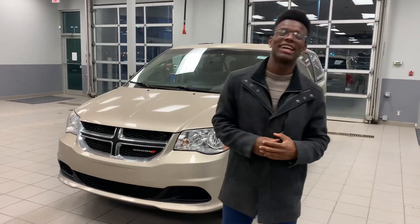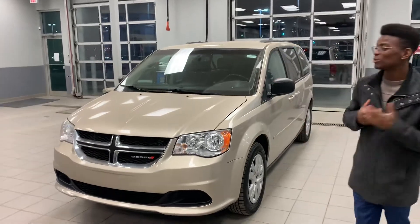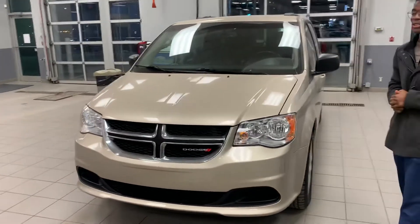Hey there Farb, it's Rowan down here at LA Nissan. I just wanted to quickly introduce myself as well as that beautiful 2014 Dodge Grand Caravan that you're interested in.